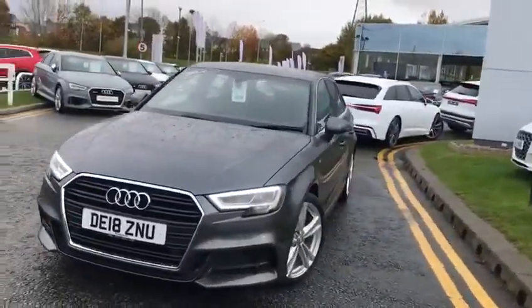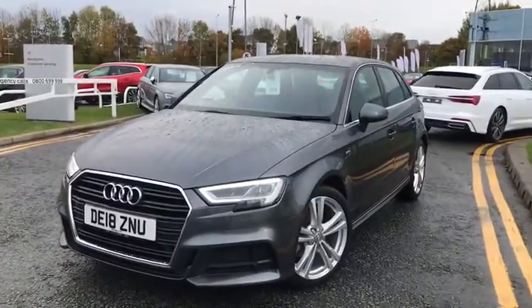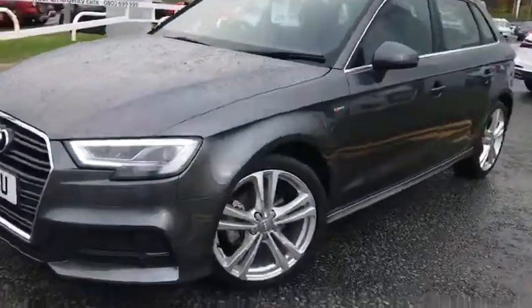Finished in a Daytona grey. The car's got front and rear parking sensors and it's finished with the 18 inch alloy wheels.